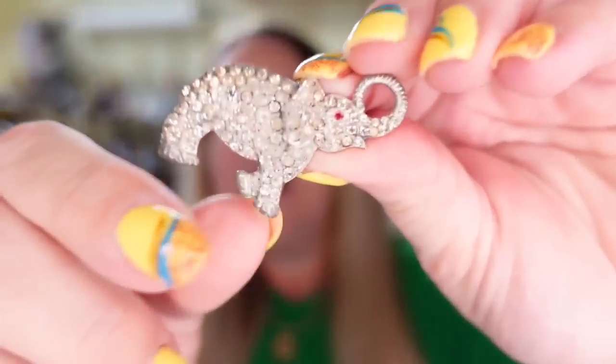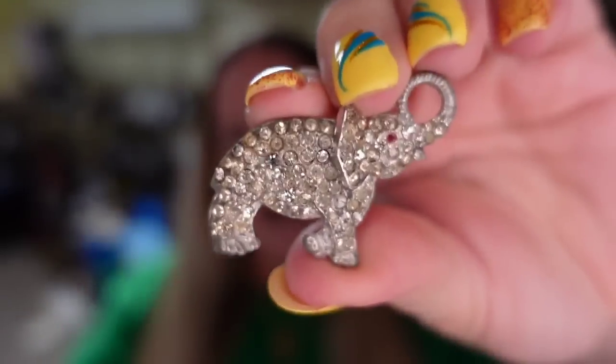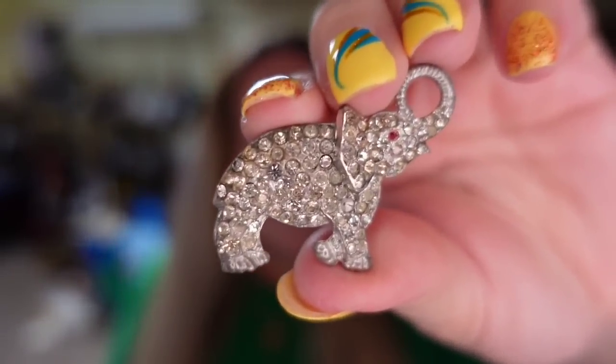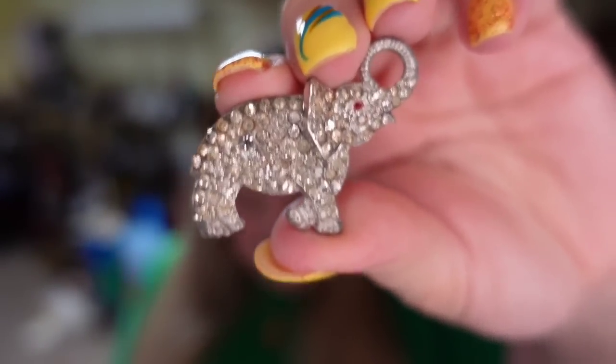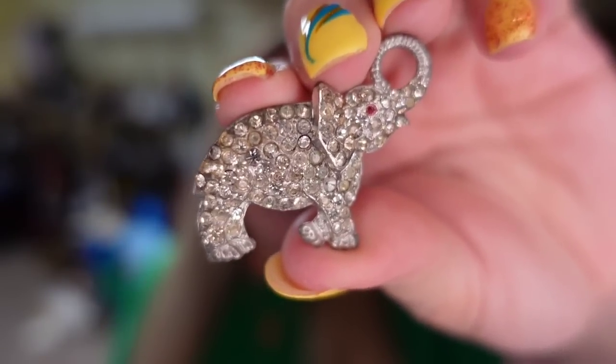Next is a beautiful little elephant brooch. It sold for $12.98 — really, really cute. Clear rhinestones, red eye. This one did take about four or five months to sell. I'm about $2 in, so it's about an $8 profit plus the buyer paid $5 in shipping.